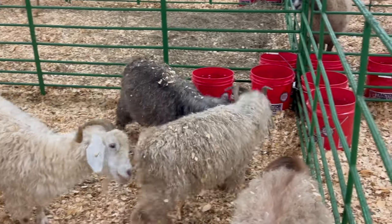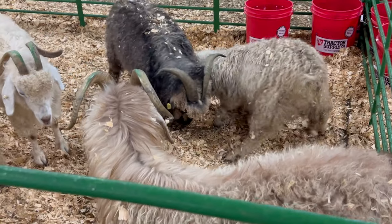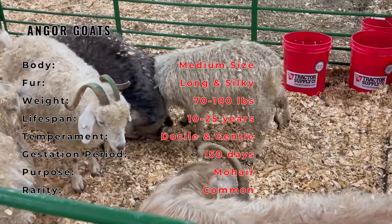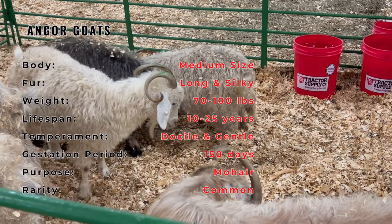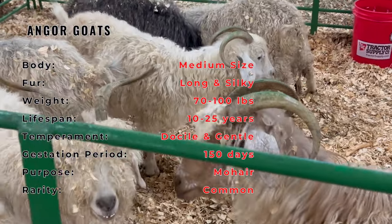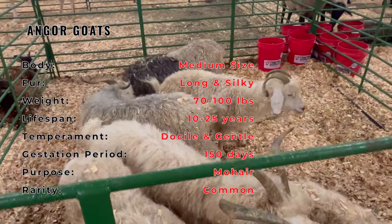Angora goats, also known as Angoras, have a history as rich as their fleece, originating in the ancient Asian regions. They were later cultivated in Turkey. The breed's name comes from the Turkish city of Ankara, formerly known as Angora. It was in the early 18th century that these goats were introduced to Europe and subsequently to other parts of the world.